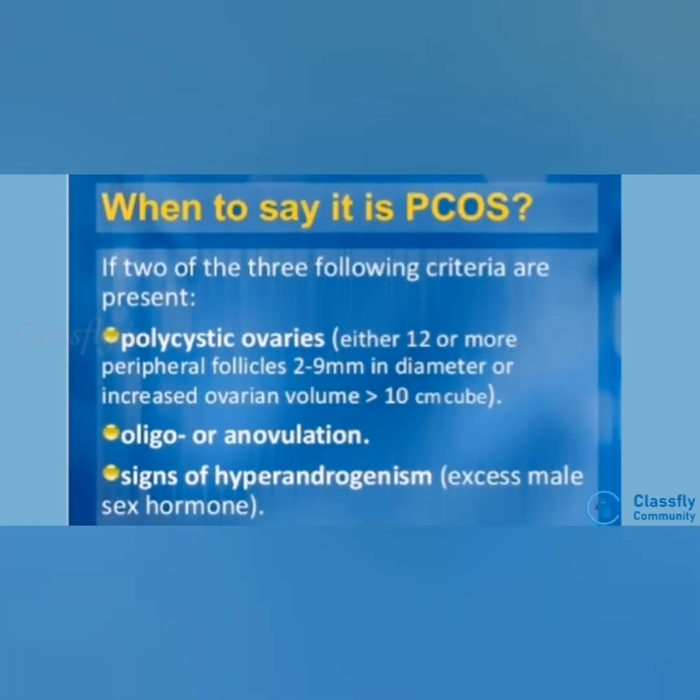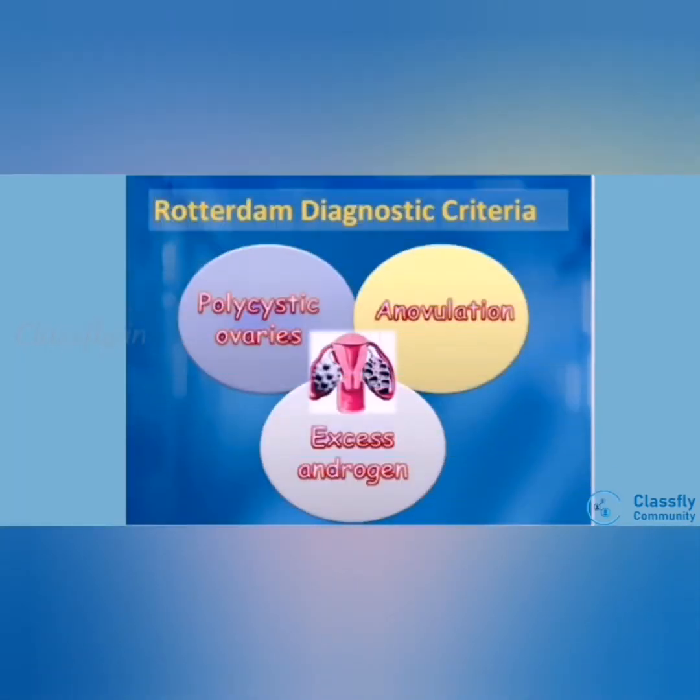Next, criteria for polycystic ovarian disease. The Rotterdam diagnostic criteria involve: first, polycystic ovaries — 12 or more peripheral follicles 2-9 mm in diameter, or increased ovarian volume greater than 10 cm cubed. Second, oligo or anovulation. Third, signs of hyperandrogenism, i.e. excess male sexual hormones.